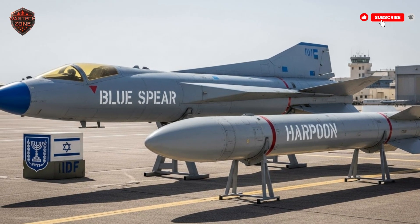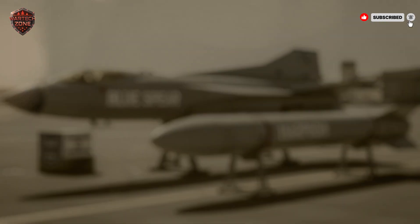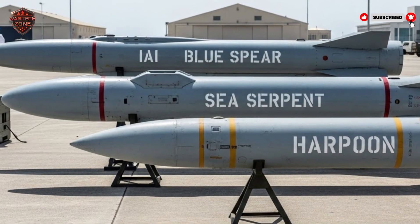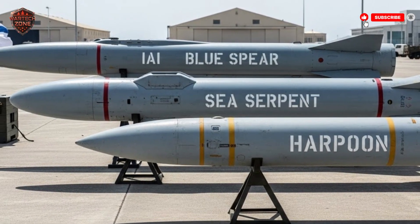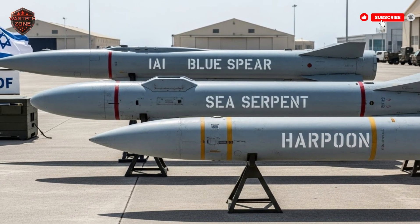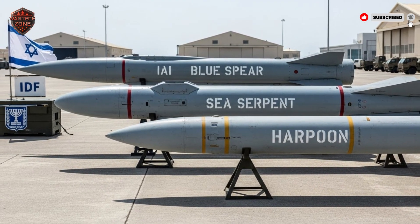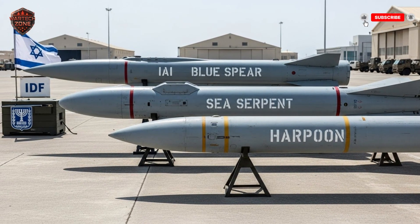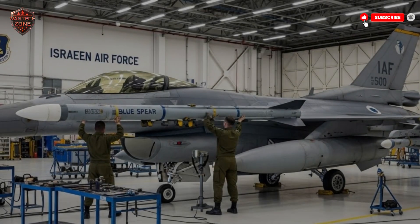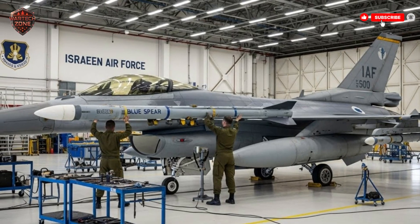Think about defending Israel's offshore gas fields in the Mediterranean — huge floating platforms vital to the economy that are sitting ducks for a terror attack from the sea. By placing coastal defense missiles nearby, Israel creates an invisible shield. Any boat or ship that approaches with hostile intent can be stopped from dozens of kilometers away. The missile can also hit land targets near the coast — an enemy radar station or a missile launcher could be taken out with a precise strike from the sea. It's not just an anti-ship weapon; it's a tool for precision strikes on land, too.